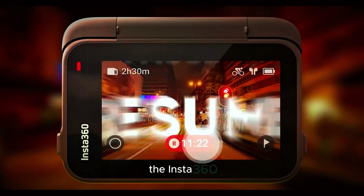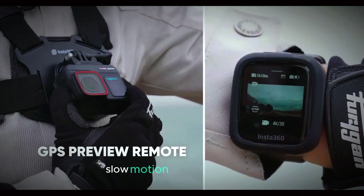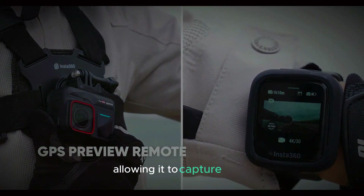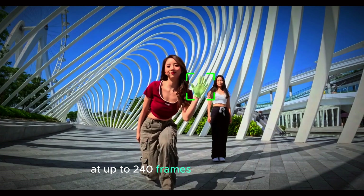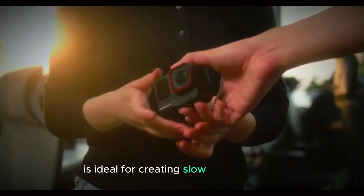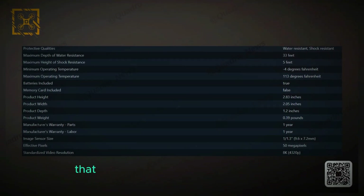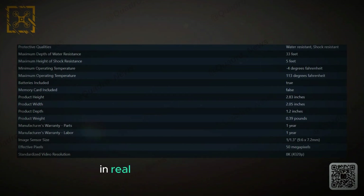The Insta360 Ace Pro 2 is also rumored to include an impressive slow motion recording feature, allowing it to capture video at up to 240 frames per second. This high frame rate is ideal for creating slow motion videos where fast-moving scenes are slowed down significantly, revealing details that would otherwise be impossible to see in real-time.